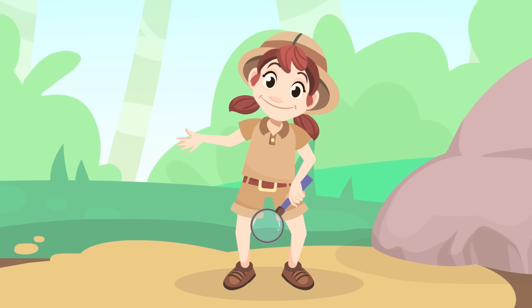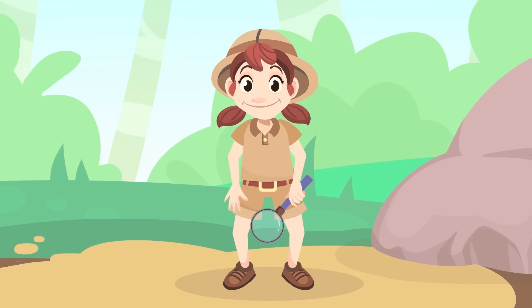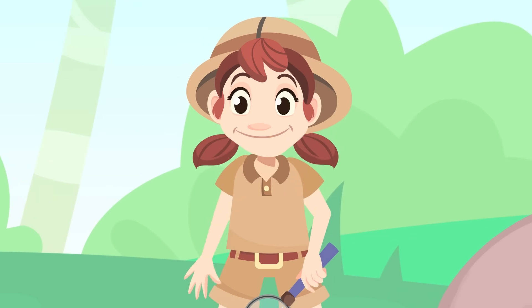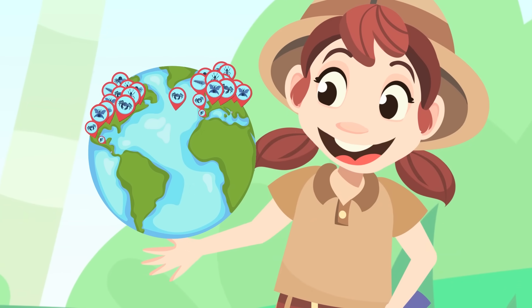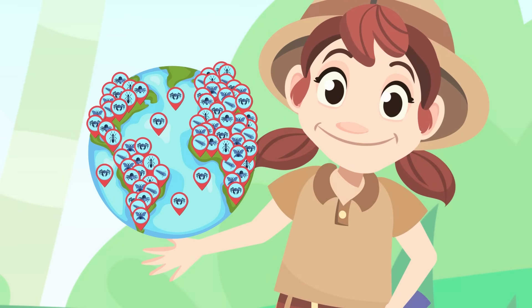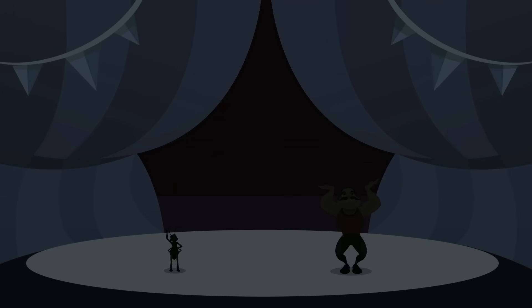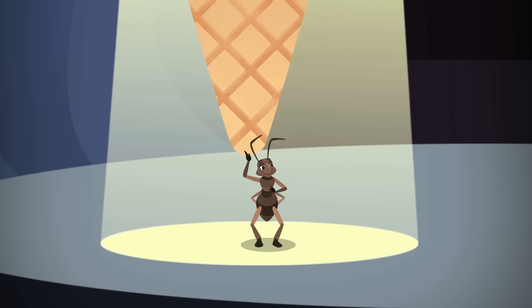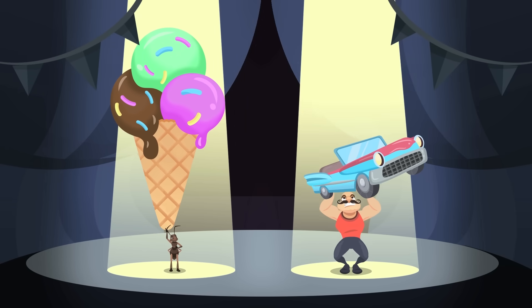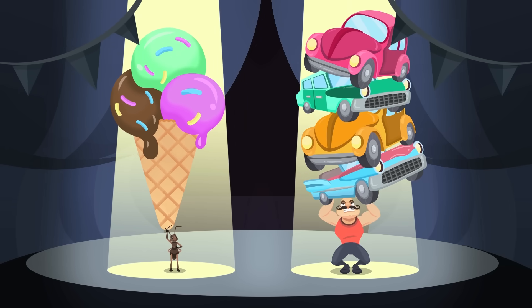Here are some interesting facts about arthropods. Arthropods are the largest group in the animal kingdom — there are more than 10 million different types of arthropods in the world. Did you know that there is an ant species which can lift 100 times its body weight?